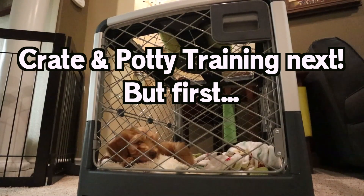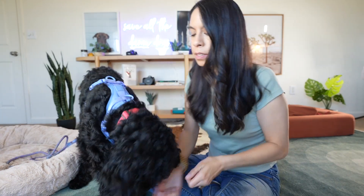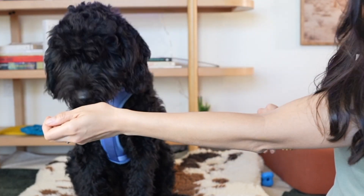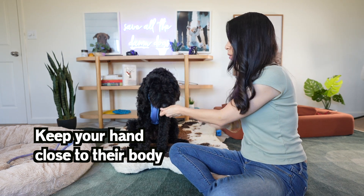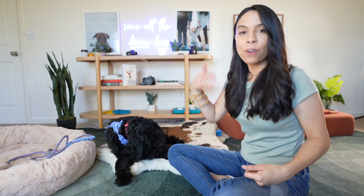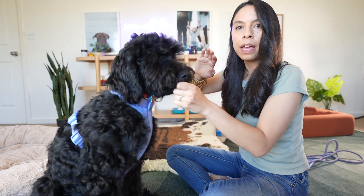Before we jump into crate and potty tips, let's talk about some basic manners like sits and downs. These are not just fun party tricks — they're actually really important. The easy way I teach sits and downs is I'll take something of high value and lure it up. A lot of people pull their hand out, which makes the puppy want to step forward and pushes them out of a sit. The key is to keep your hand close to their body and slowly move it toward them. For the down, it's the same — lure it down, keeping it close to their chest, and as they descend into the down, follow it with a marker "yes" while giving them a treat.